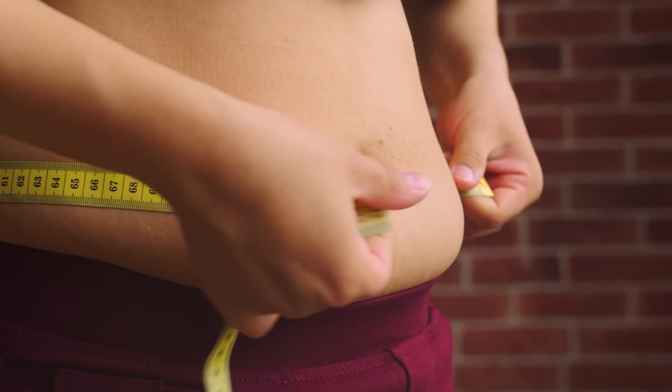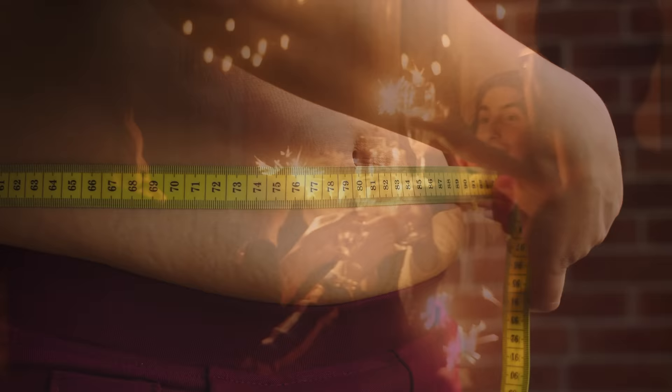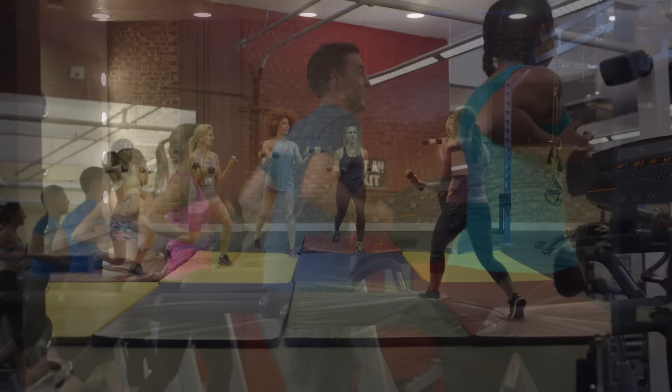All of us have probably thought about losing fat at some point, and maybe you're even thinking about it now with the new year upon us. You're thinking of joining the hordes of other sweaty people as they pack into the gyms this January with the common quest or New Year's resolution to burn fat or lose weight. But there's a lot of confusion when it comes to burning fat, and frankly, a lot of myths.